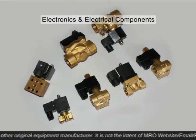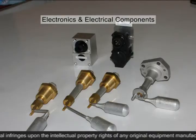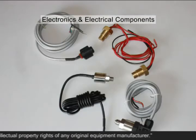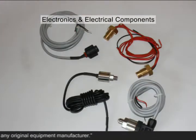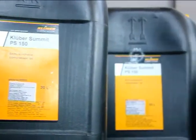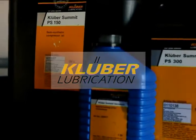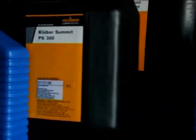We also supply replacement aftermarket non-genuine electronics and electrical components like solenoid valves, oil level gauges, pressure transducers, sensors, switches, relays, and other electrical items.